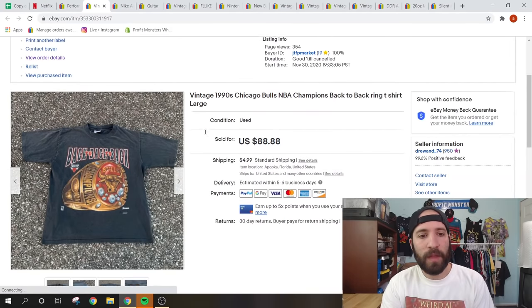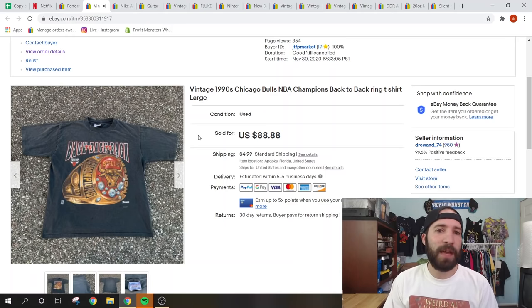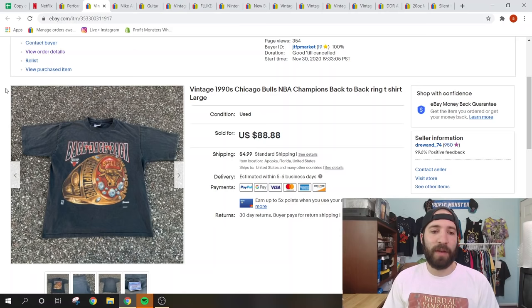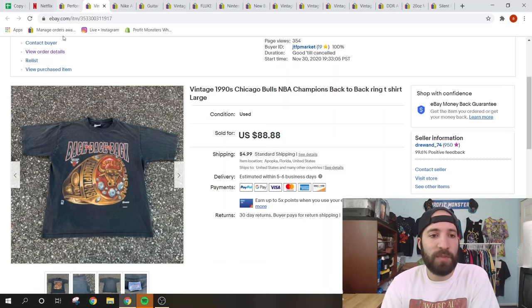This was an Instagram pickup — I bought this vintage Chicago Bulls shirt from someone's Instagram story sale. I paid $35 shipped for it and sold it for $88.88 full price, going to Canada with the buyer paying international shipping. I bought it for myself because of the cool graphic but it was too short for me, so I listed it. Vintage Chicago Bulls is very popular because of the Netflix documentary — Dennis Rodman stuff especially sells well.